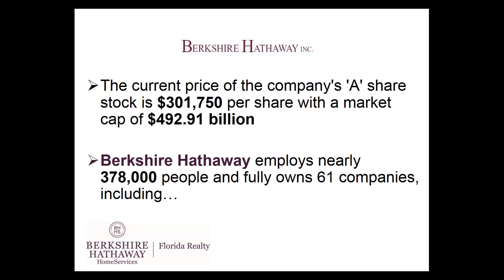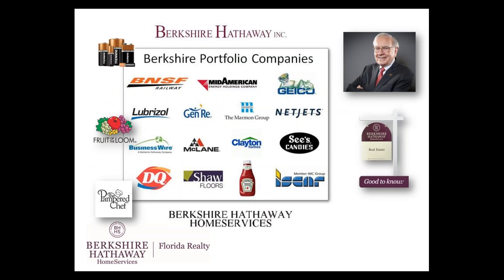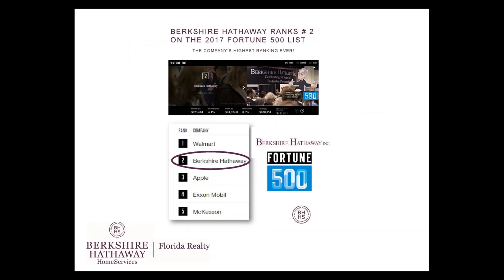Berkshire Hathaway Incorporated, the parent company — the current price of the company's A share stock is a whopping $301,000 per share with a market cap of over $492 billion. Yes, that's billion with a B dollars. Berkshire Hathaway is proud to employ nearly 378,000 people and fully own 61 companies including Duracell batteries, Heinz ketchup, Pampered Chef, and Dairy Queen. Berkshire Hathaway ranks number two on the 2017 Fortune 500 list — the highest ranking Berkshire Hathaway has ever received — above Apple and Exxon.